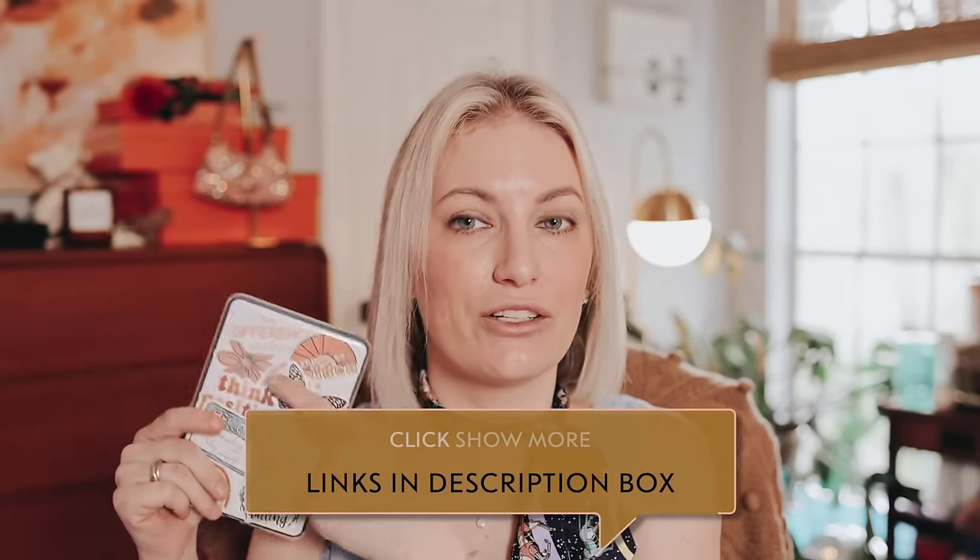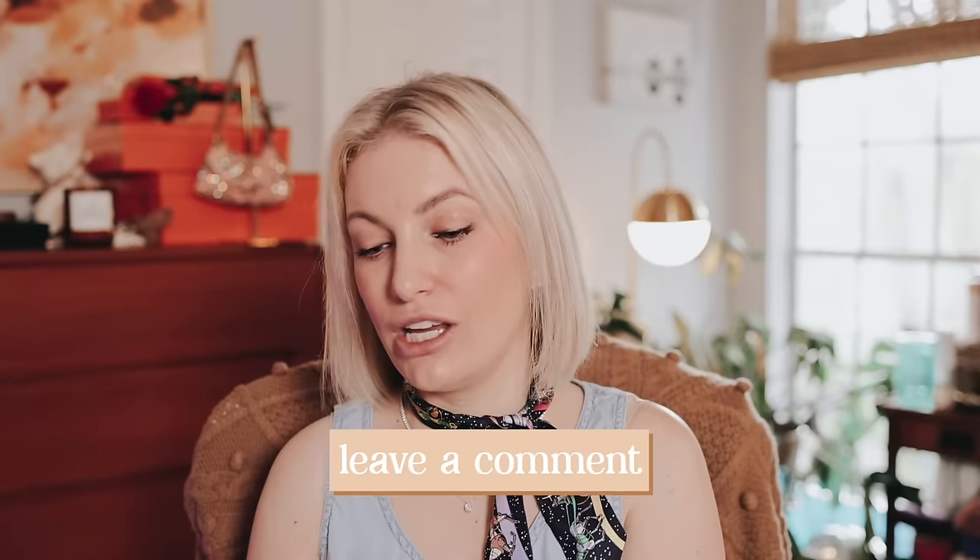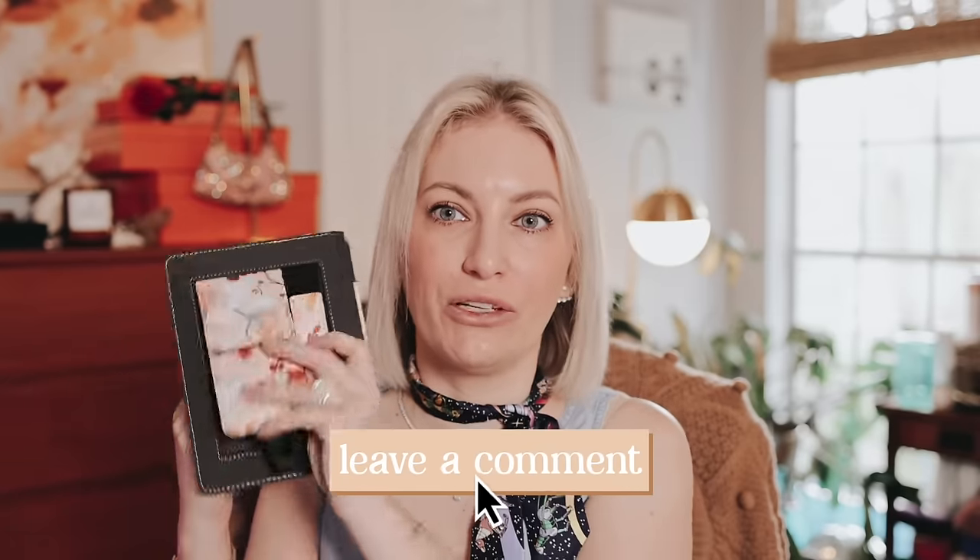As always, everything is linked down below, including all of my stickers, decals, and cases I recommend for each Kindle — including the granny case I talked about in my TikTok video. If you like organization and something to hold your library card in, check out all my recommendations in the description box below. I hope you found this helpful, and I'll see you in the next video!